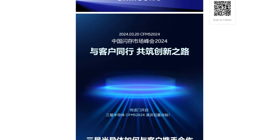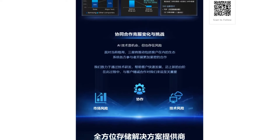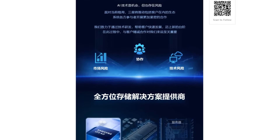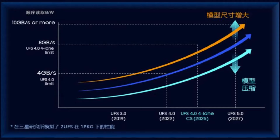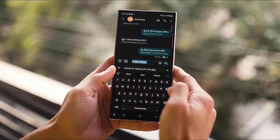Samsung's roadmap reveals plans to introduce UFS 4.0 4-lane technology next year, promising a significant boost in storage speed. This upgrade will double the current speeds to an impressive 8GB/s, compared to the 4GB/s offered by UFS 4.0 on the S24 Ultra. The benefits? Faster loading times and more responsive on-device AI features.